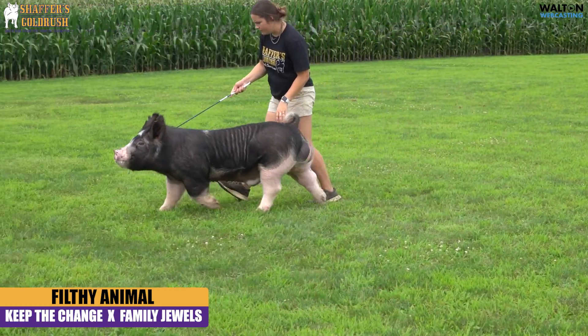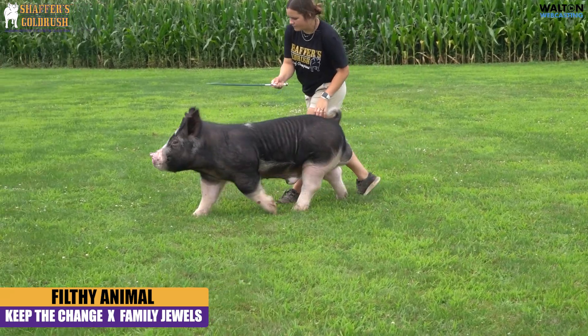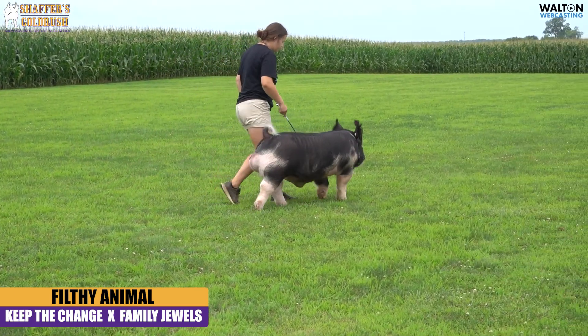This is the Hogue boar that we bought at the exposition. He was the reserve champion boar there. We call him Filthy Animal. He's a Keep the Change back on Family Jewels.